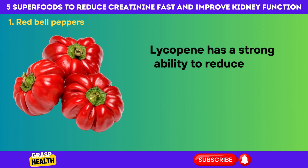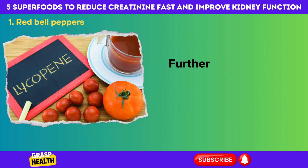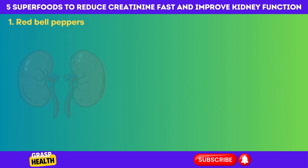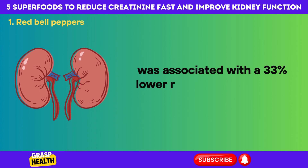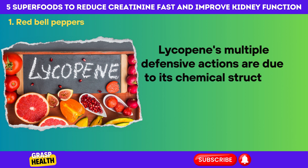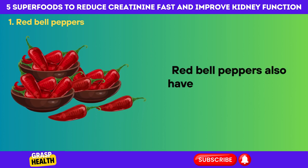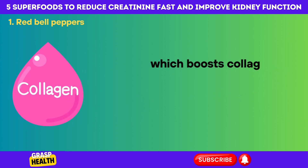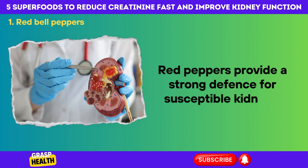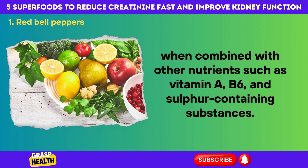Lycopene has a strong ability to reduce lipid oxidation and inflammation that underpin kidney injury by regulating the NF-kB pathway. Furthermore, a meta-analysis of 11 studies discovered that higher dietary lycopene intake was associated with a 33% lower risk of getting kidney cancer. Lycopene's multiple defensive actions are due to its chemical structure as a tetraterpene with strong antioxidant properties. Red bell peppers also have 300% of the RDA for vitamin C, which boosts collagen production and fights viral agents to keep kidney structure intact, and provide additional defense through vitamin A, B6, and sulfur-containing substances.